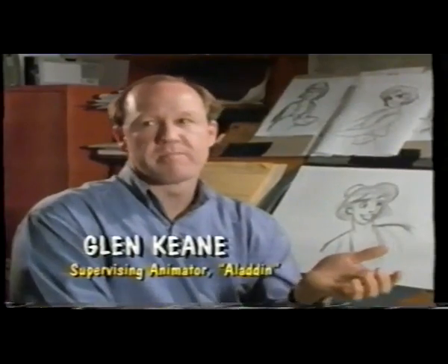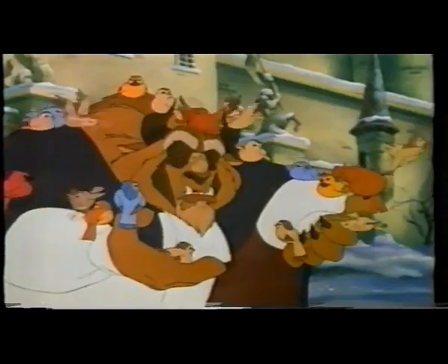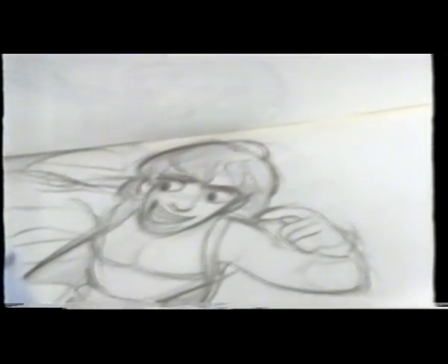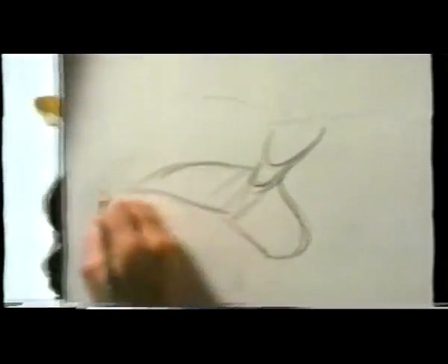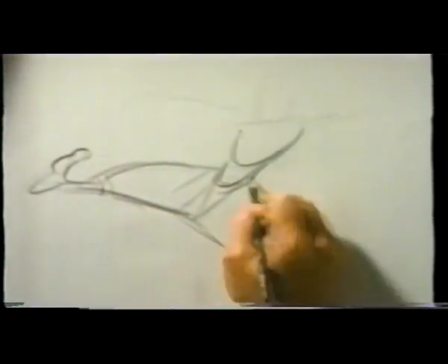On every character that you're animating, no matter whether it's a mermaid, or a beast, or an eagle, or it's Aladdin, it has to be something that I've experienced personally. One of the things that inspired me the most with Aladdin was Hammer's 'You Can't Touch This' video. I felt like Aladdin's got to have that kind of spark.